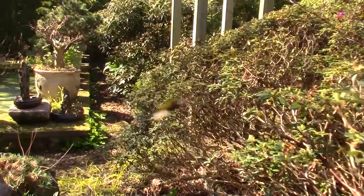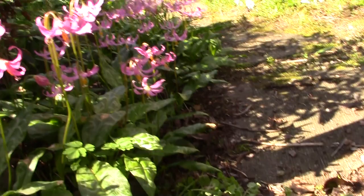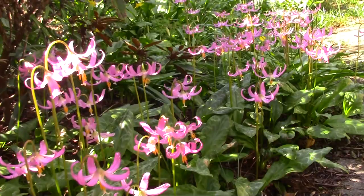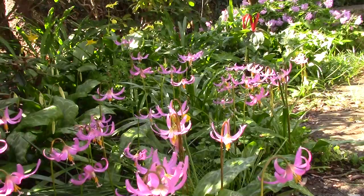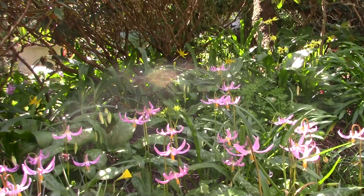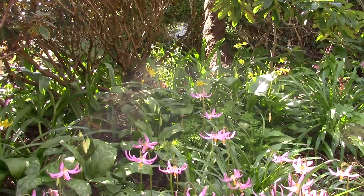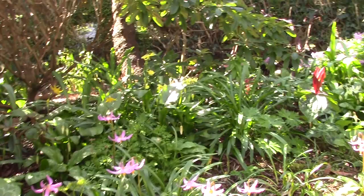Here again we've got the erythronium revolutum. Many introductions we've made of the revolutum, so they come from all over - up and down the west coast of America and into the mountains, from British Columbia in the north, Vancouver all the way down to California. It's where they come from. So they're all interbred, but interestingly that little one stays quite distinctive from seed.